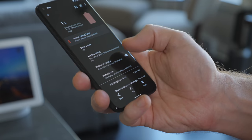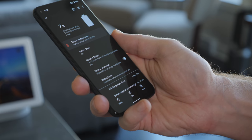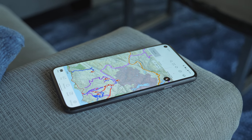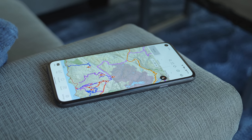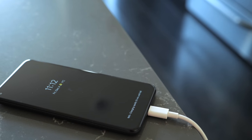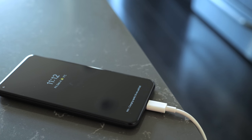The 765G sips power from that already healthy 4,000 milliamp hour battery. Day after day, I consistently hit six to seven hours of screen-on time — and that's with GPS, streaming music over Bluetooth, and taking pictures all day long while out on the trails. I just wish Google would do something with the charging speeds. 18 watts is good, but everyone else is doing better and has been for a few years now.